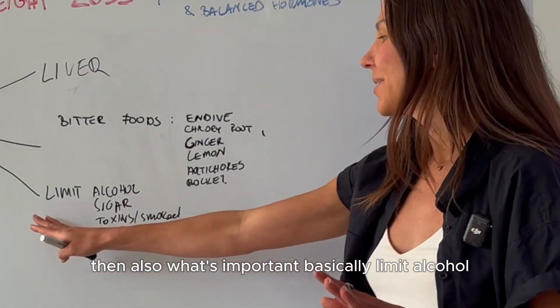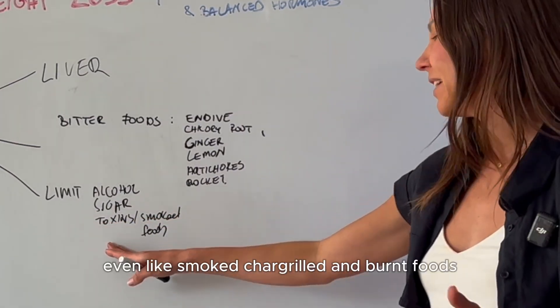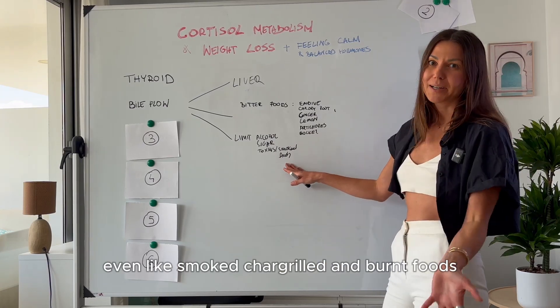Also importantly, limit alcohol, sugar, and other toxins — including smoke, char, and burned foods — as these burden the liver and impair bile flow.